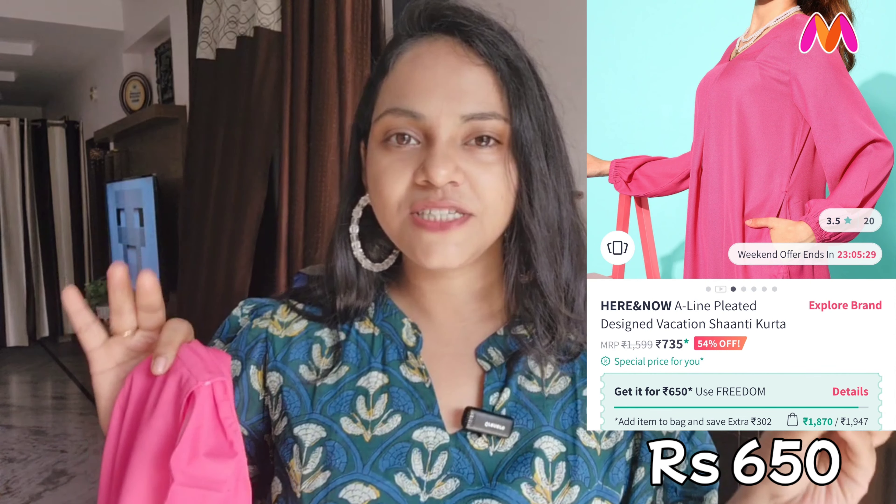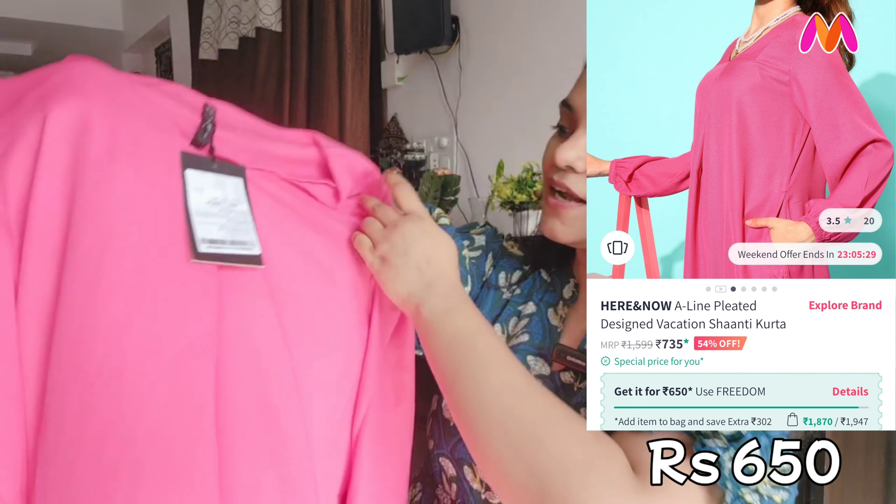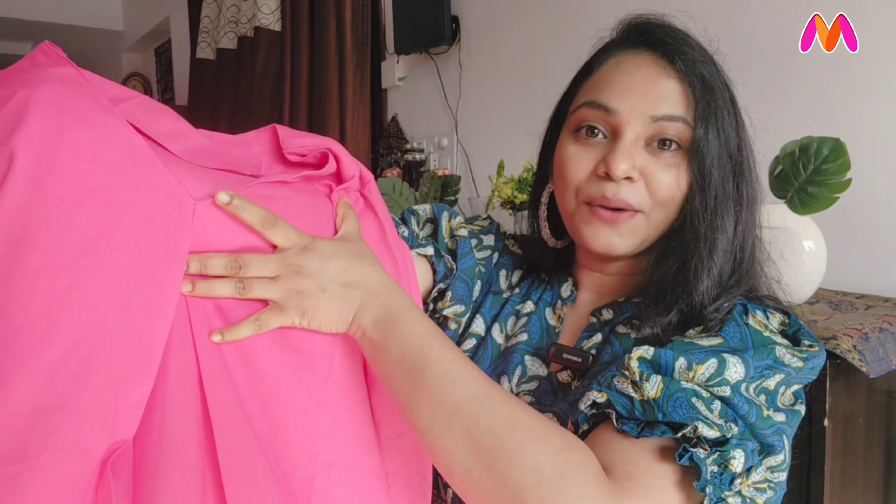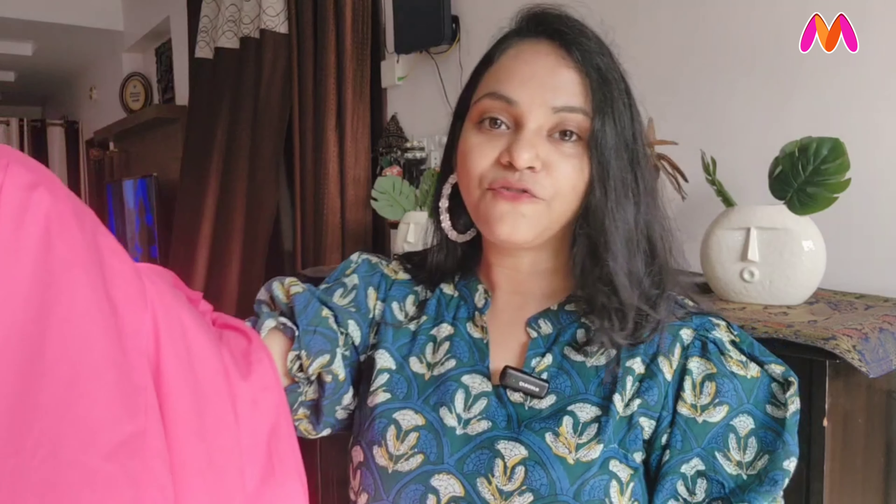This one is from Here and Now and its pattern is completely similar. I will share pictures. I am buying it for 530 to 600 rupees — both are very relatable looks. This pattern is on the front and it's amazing. After wearing it, it looks very good with denim, crop leggings, trousers, and for an office look.